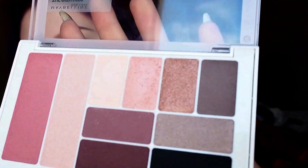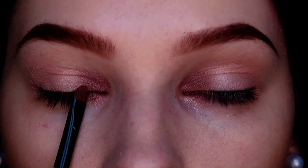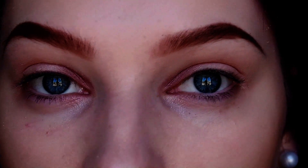Moving on to shade number two, which goes just on the lid. Taking shade number two — this crumbled up quite a bit — and applying it just on the lid. Shade number three goes in the inner corner, which is usually left for last. Shade number three is this one right here. The inner corner is filled in. I think I took it a little bit too far on this eye, but oh well.